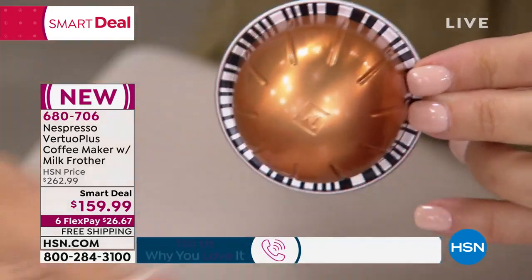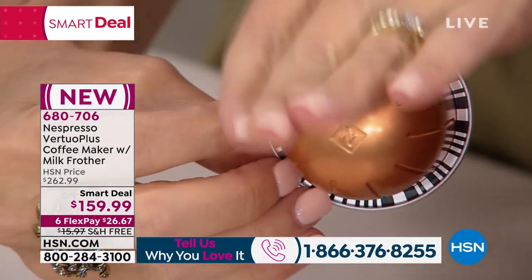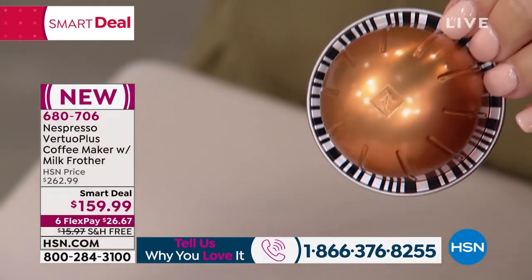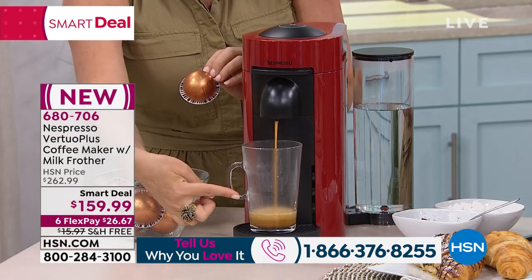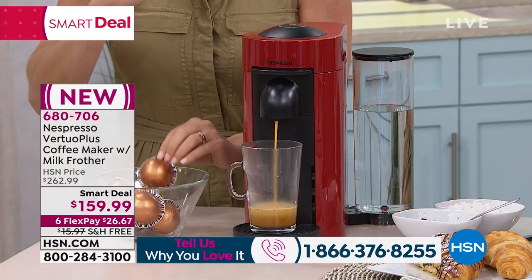Then it starts to put water into the beans. Inside the capsule are the beans, and then it starts to do what we call centrifusion technology — it's actually spinning the capsule super fast, pushing water through at a high rate of speed, giving you a perfect cup of coffee every single time with no work, with no thinking.